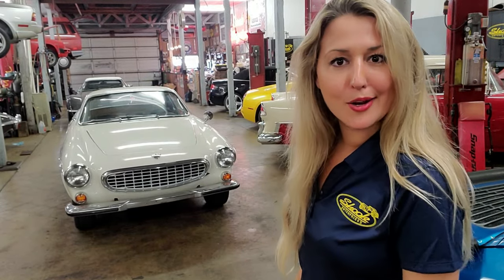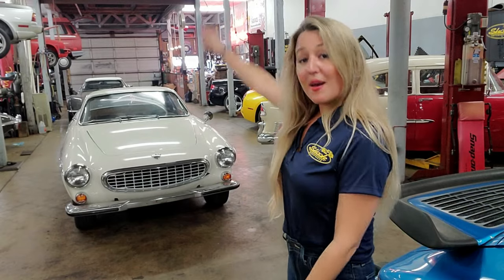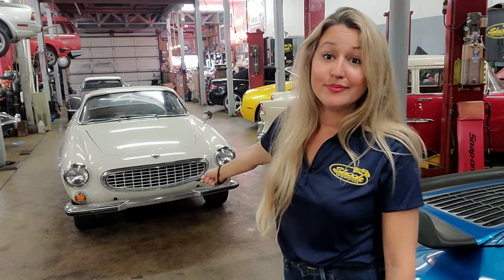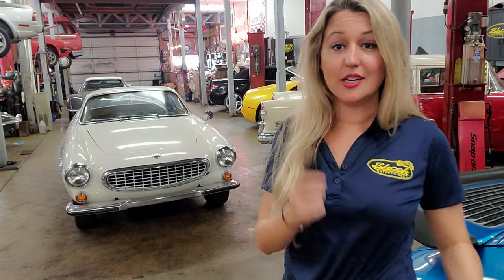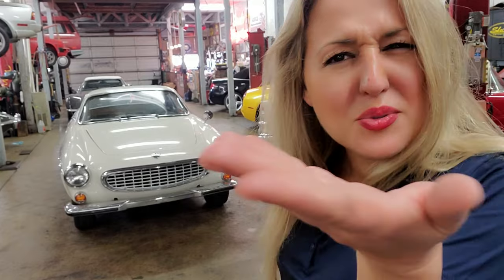Jensen was a UK-based automotive manufacturer, which means there's a lot of British in the P1800. Eventually Jensen lost the contract in 1963, and Volvo decided to move manufacturing back to Sweden — that's when they put an 'S' on the end, making it the 1800S, to denote it was now manufactured in Sweden.